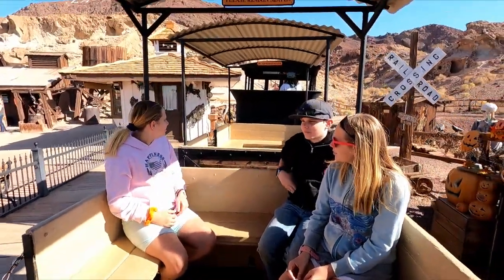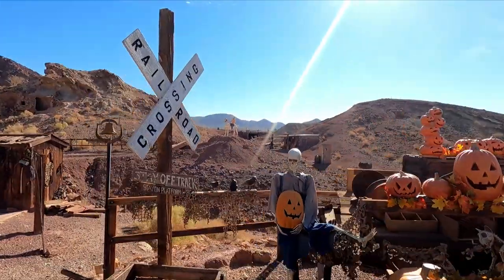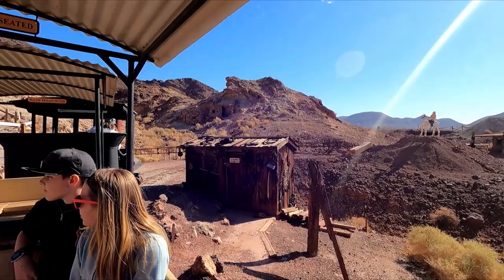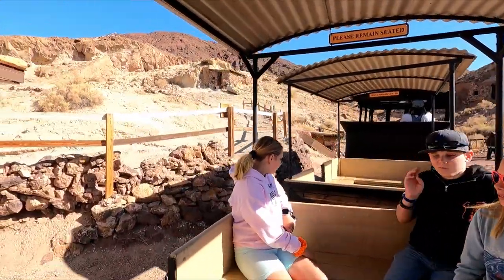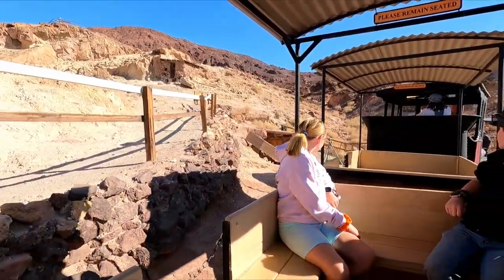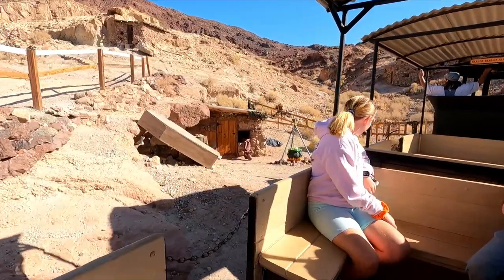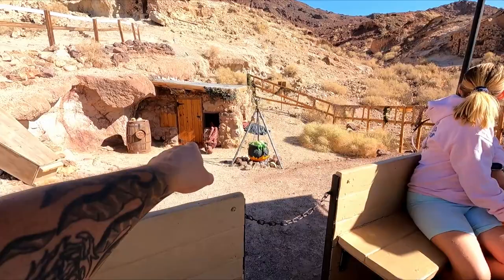Hi folks, this is Hard Rock Harris, and I'm here with Mrs. Annie Mitchell, two-liners from Calico State. I'm going to ride from the welcome billboard of the Calico and Odessa Railroad. Howdy there folks, y'all please stay seated. Right now we're on the Calico train, going on a ride. Whoa, look at that guy — he didn't survive the last train ride. He just fell out the window.